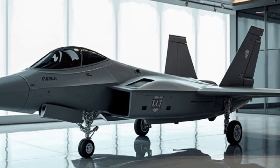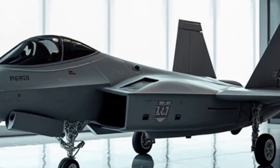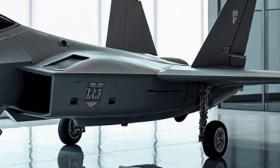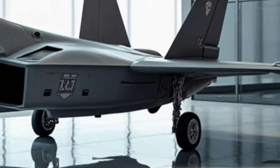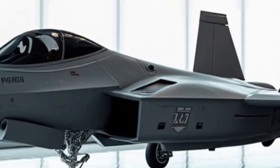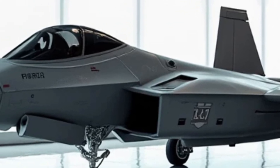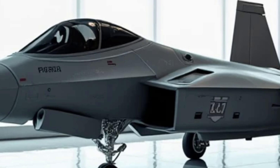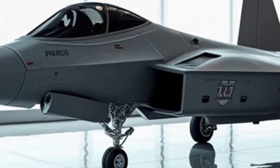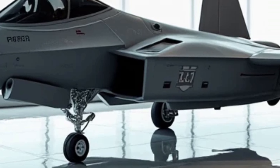Welcome back to MS Auto World. In today's video we're diving into a world where precision meets power, where performance blends with design, and where engineering marvels come to life. Whether you're an auto enthusiast or just someone who appreciates the elegance and power of a finely crafted vehicle, today's video will certainly captivate you.